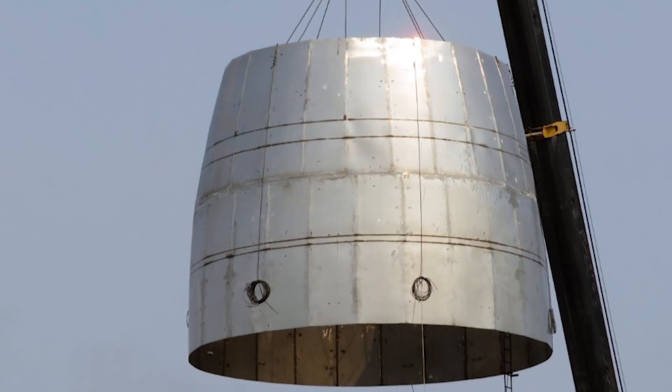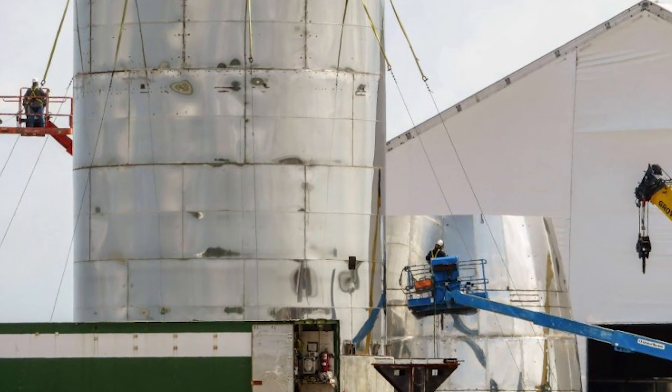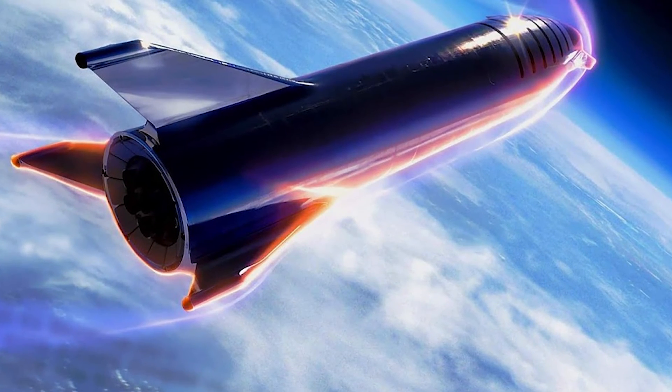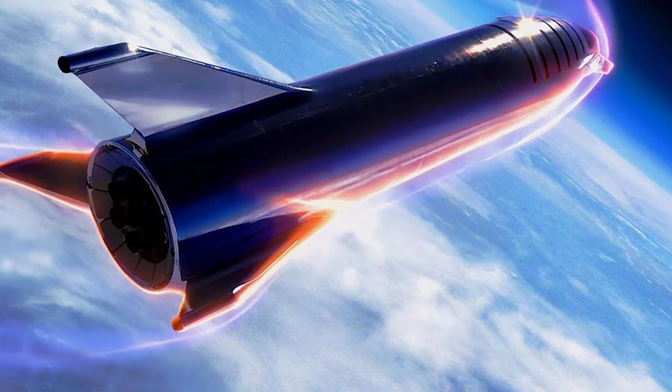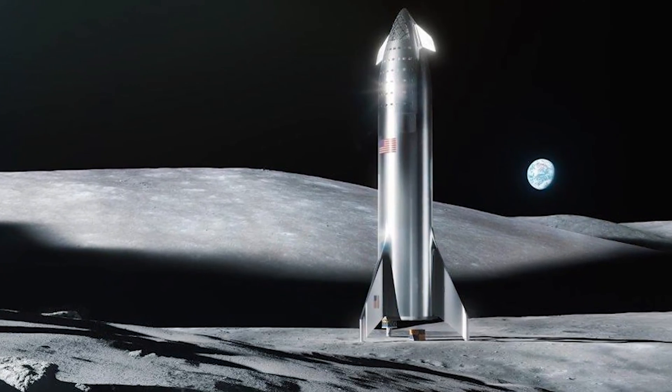Recent images from Boca Chica, Texas, where the first orbital prototype of Starship is being assembled, show how fast this beast is actually progressing. This will be the first prototype to be tested in space, in Earth orbit. At the same time, Elon shows new renderings of the steel-based Starship on the Moon and on Mars.